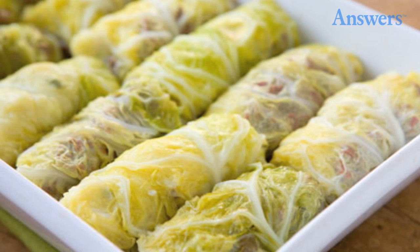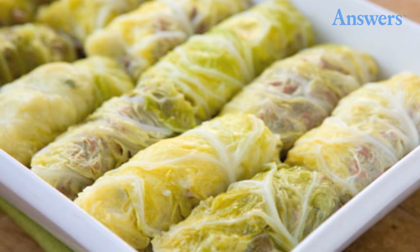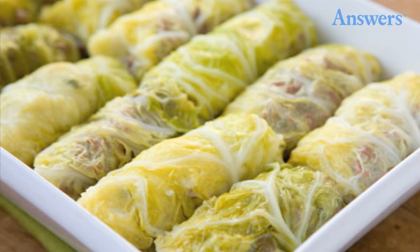Wrap meat in cabbage leaves while cooking. When making the shopping list for camp, don't forget to put cabbage on it. Cabbage can be used as a moist and tasty vessel for cooking your meat over a fire.